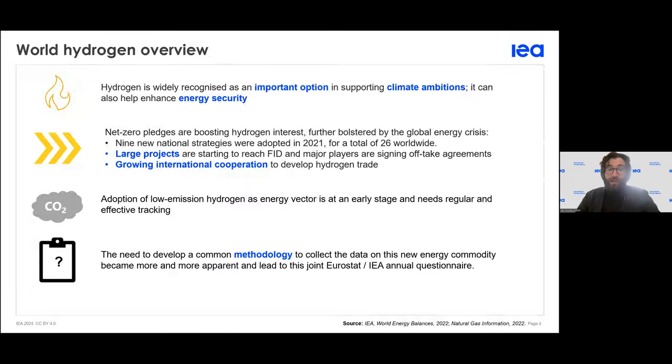Hydrogen is regarded as a very important option in support of climate ambitions because of its nature as similar to fossil fuel while producing only water when burned. That's why it is a key part of many heavily industrialized countries in their path toward net zero emissions — to replace the current consumption of fuel with hydrogen. This has induced us as statisticians the need to find new methodology and a new way to account for this fuel.